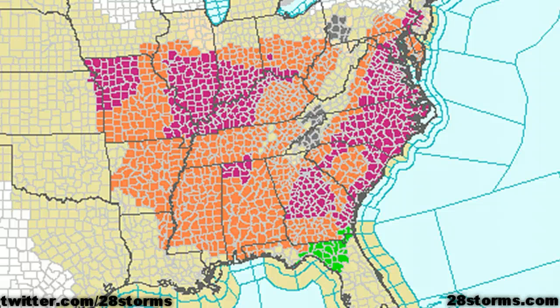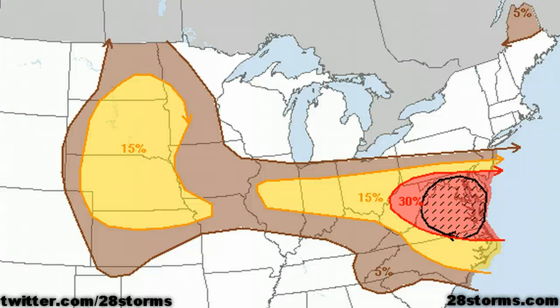Meanwhile, we could really use some rain across the central and southeast part of the nation, as heat advisories are in effect, and in fact record-setting temperatures for a second day in a row are likely. But we also don't need those beneficial rains to come in the form of severe weather, and unfortunately that appears to be what is going to happen later this afternoon, as the Storm Prediction Center has issued some rather high probabilities for the risk of wind damage, especially across the mid-Atlantic states.